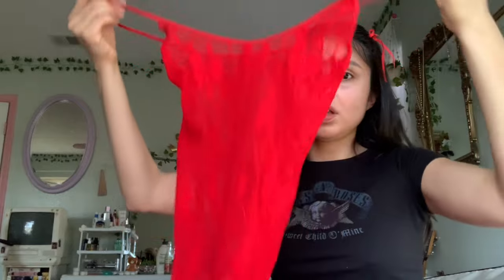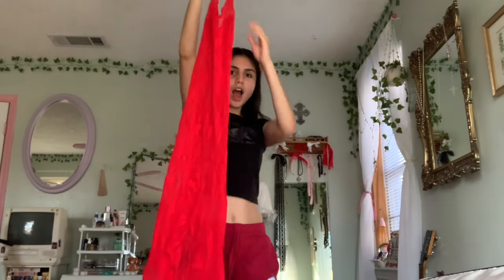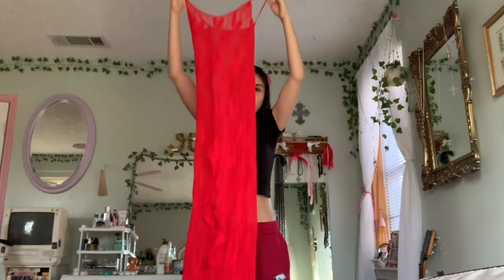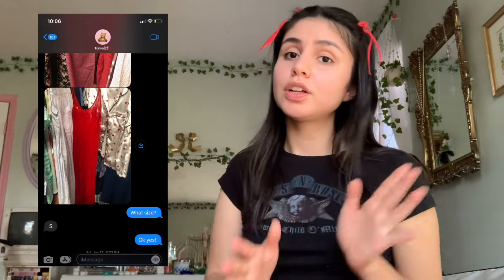I can't even believe my mom found this for me. First of all, let's take a moment of silence for this beautiful, beautiful dress. She's so cute and she was only two dollars — you cannot tell me I didn't hit the jackpot. My mom sent me a picture and was like 'do you like this?' and I was like 'yes, get it!' So thank you to her.